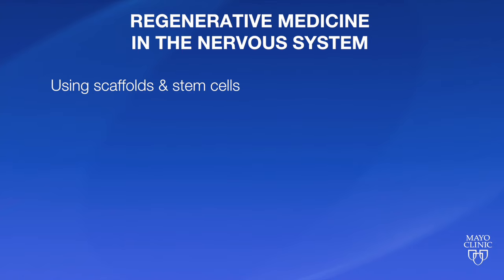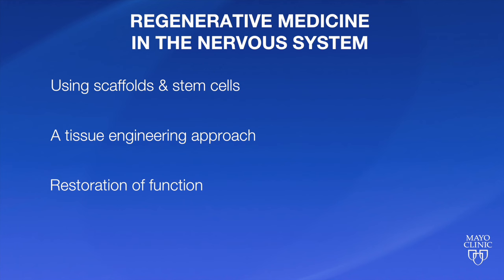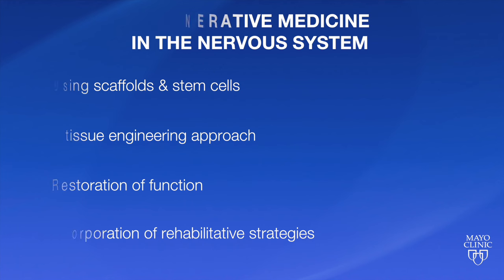Thanks very much, Chris. It's very exciting to be here at the Regenerative Rehabilitation Symposium. It's particularly exciting because we've been working in this field of spinal cord repair for about 10 years, and we're just starting to get to the point now where we're actually restoring function using strategies with scaffolds and stem cells using a tissue engineering approach. Now that we're starting to get some restoration of function, the incorporation of rehabilitative strategies into the research is going to be incredibly important, so the timing of this is really good.